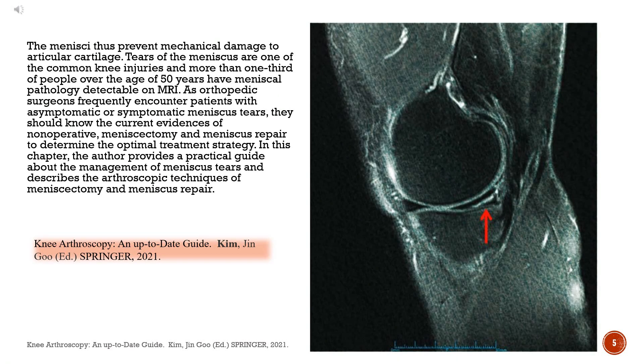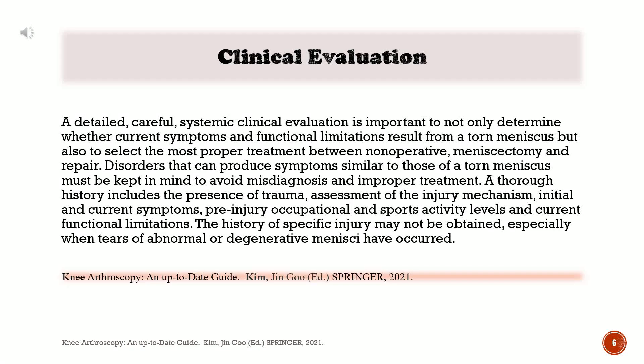In this chapter, the author provides a practical guide about the management of meniscus tears and describes the arthroscopic techniques of meniscectomy and meniscus repair. A detailed, careful, systemic clinical evaluation is important to not only determine whether current symptoms and functional limitations result from a torn meniscus, but also to select the most proper treatment between non-operative, meniscectomy, and repair.